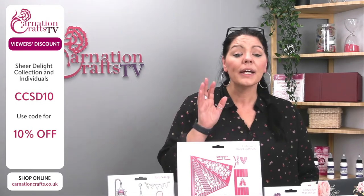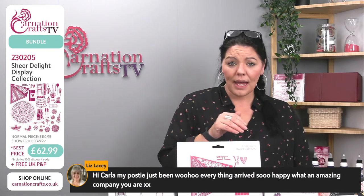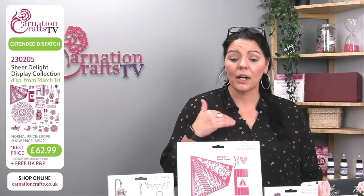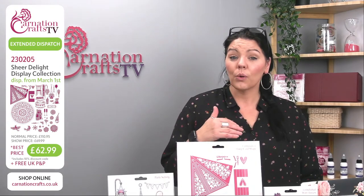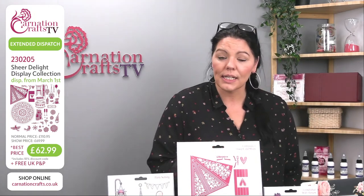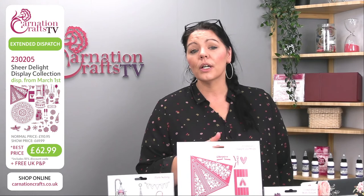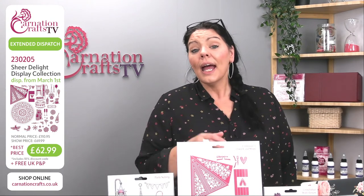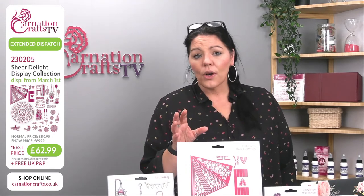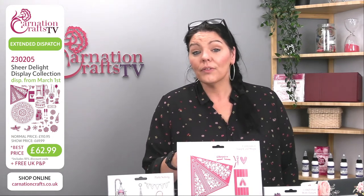That means you'll be able to place your extended order. As soon as Carnation get it, they will get it to you — we know how fast they are. We didn't quite expect it to sell out quite as quickly as it did — it flew. You can go on to Carnation Crafts' website, www.carnationcrafts.co.uk, and pop in code 230205 to get the whole set. It'll be with you in a couple of weeks. However, it's not the only thing we've got — we also have the Made With Flowers collection.